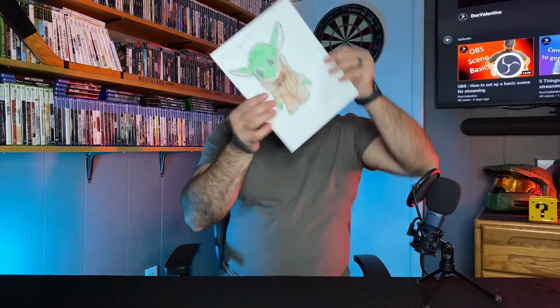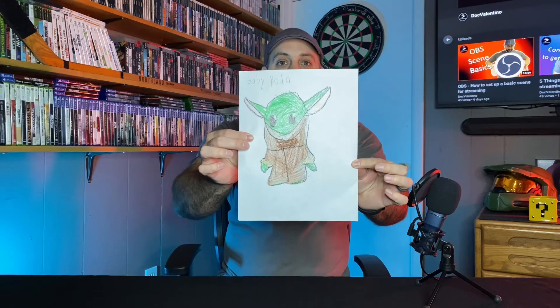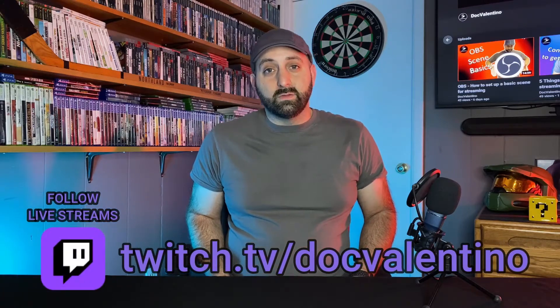I'm just going to do a quick unboxing and demo. But before I do that, I want to share a picture that my daughter drew of The Child — Baby Yoda, everybody calls it. But officially it is The Child from The Mandalorian. And what I have to open today is an animatronic version of The Child that I'm actually going to use as my little assistant on my streams on Twitch every Tuesday and Thursday, 9pm Eastern Time. You can follow me there at twitch.tv/docvalentino.